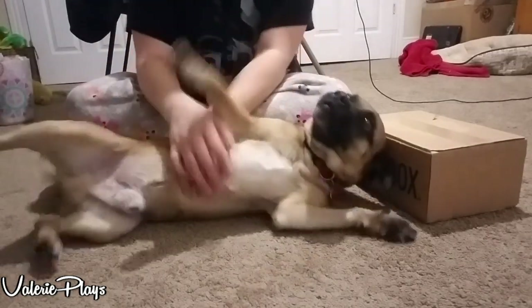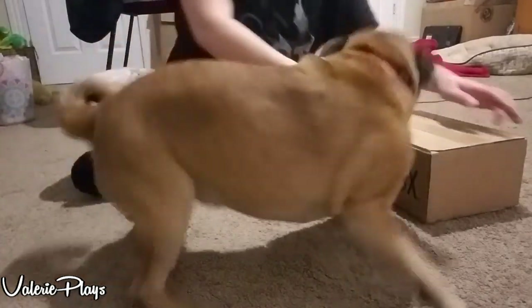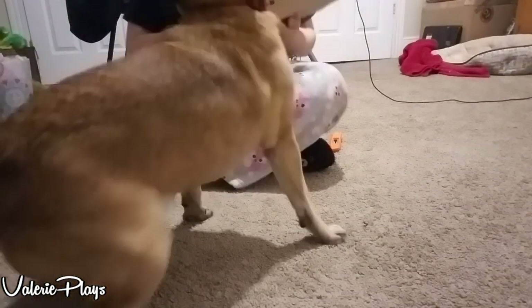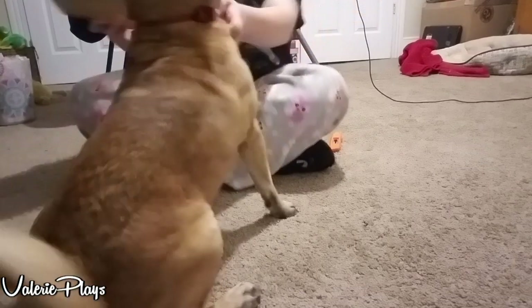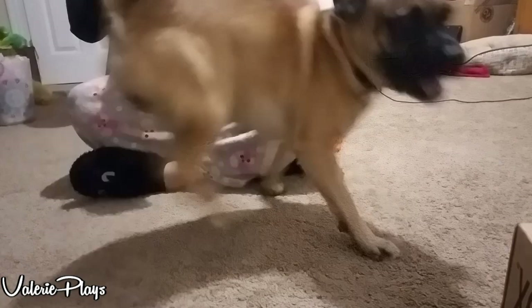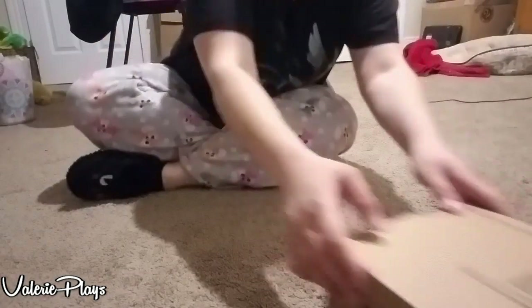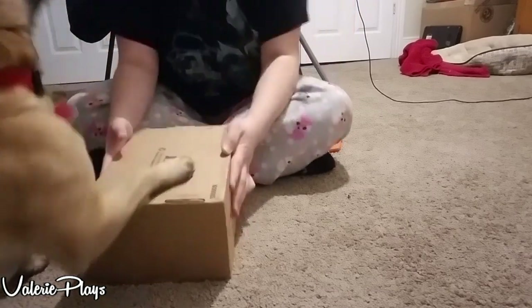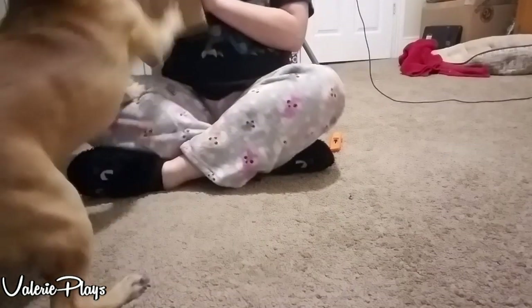Hi everyone, Valerie and Robin here, and today it's finally coming! It's late and Robin's excited! Come here Robin! Sit! Come here! It's Barspawn's day! He's so excited for it! Are you excited? Do you want to know what's inside?